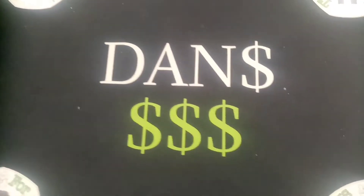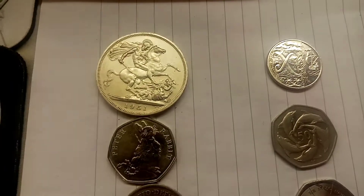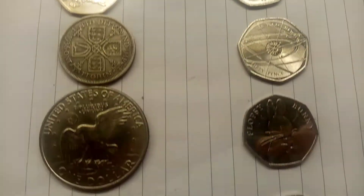Hi guys, Dan Stollis here. We're back with the Coin Knockout Series. 20 coins in this knockout but there can only be one champion. We've already got 5 coins through to round number 2.